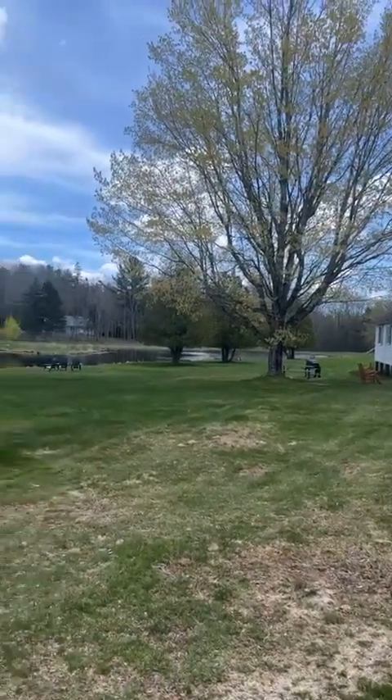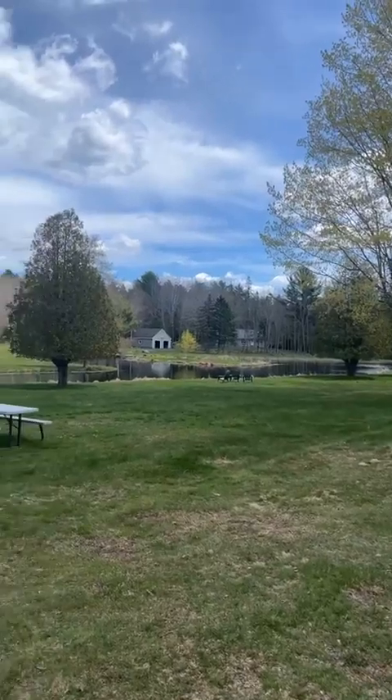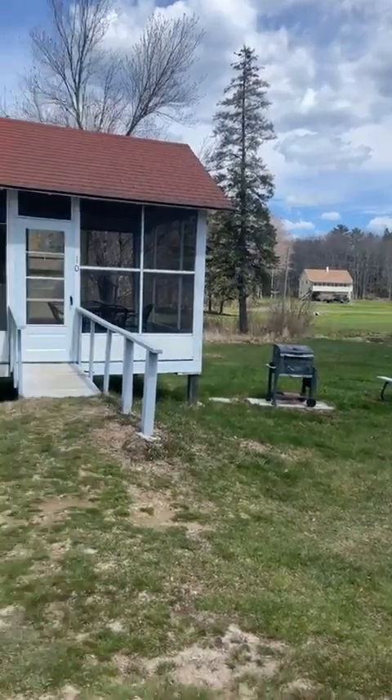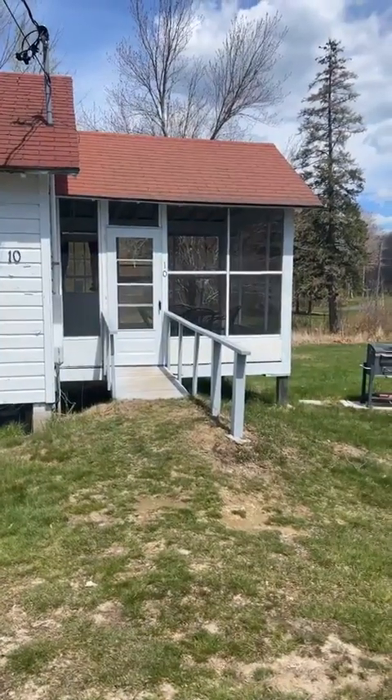Welcome to Eden Village. We're going to do Cottage 10 again. What a beautiful sky and a beautiful day — about 60 degrees now. This is Cottage 10.